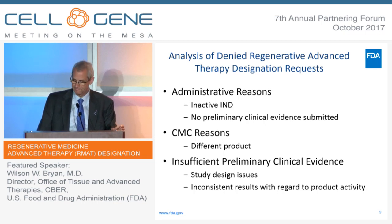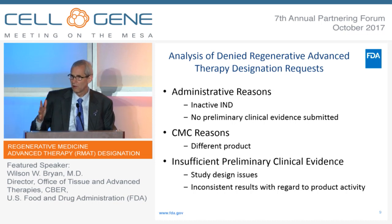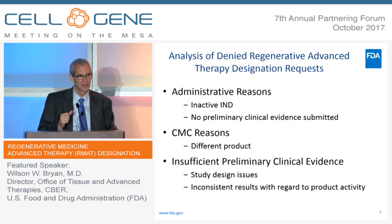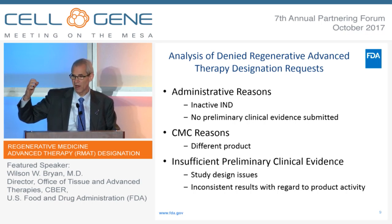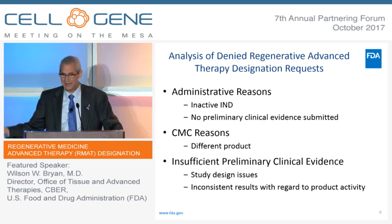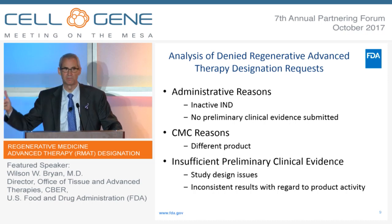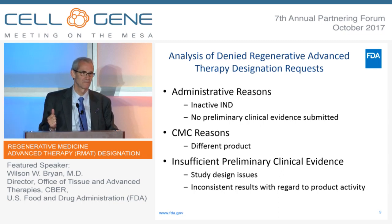Another reason for denial is inconsistent results. In these early studies, folks often look at a long list of outcome measures. One outcome measure looks like the product is having a benefit, the next looks like it isn't doing anything at all, and another looks like it's hurting people. We look at that and we don't know what to make of it. So inconsistent results have been an issue.